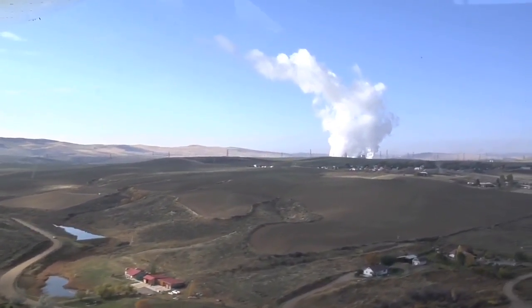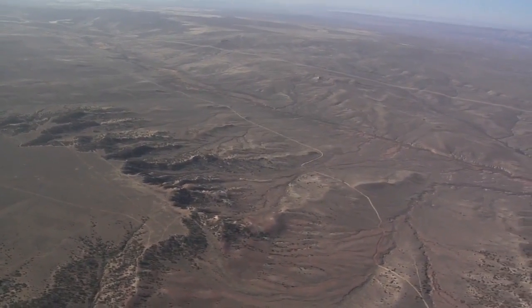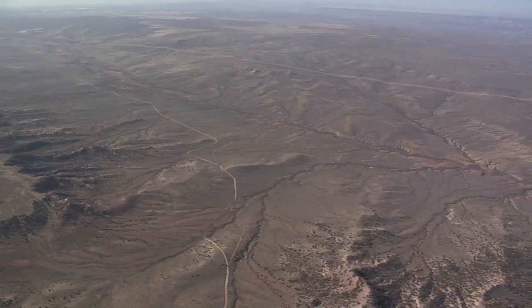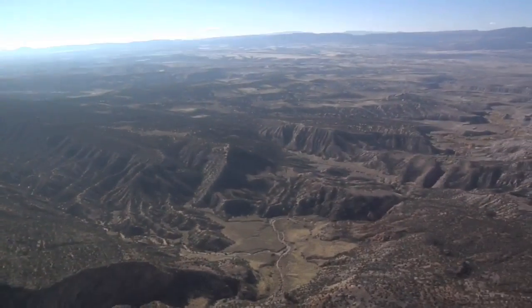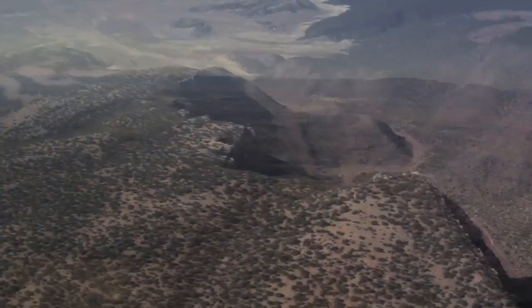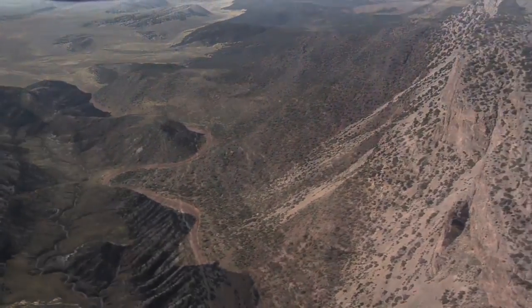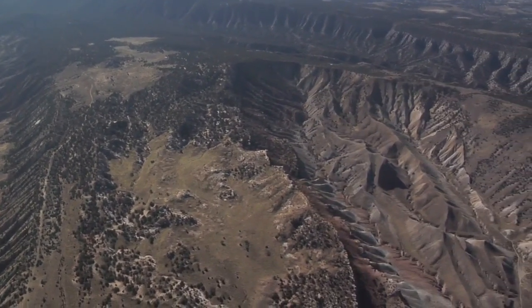We're going into an area that's one of the last few undeveloped places in the West. Unfortunately, we're seeing that change at a pretty dramatic level. The area we're flying over consists of Moffat and Routt Counties — roughly 1.3 million acres of surface estate, plus over 2 million acres of mineral estate, which leads to what's called a split estate situation.